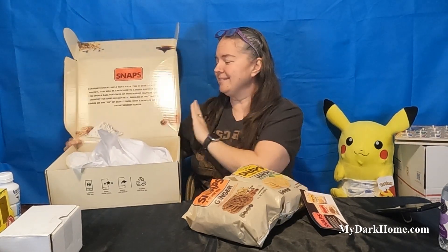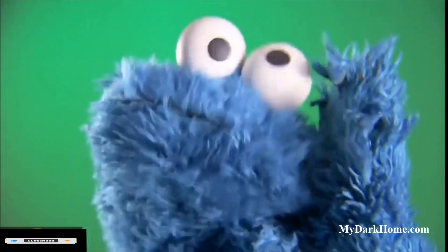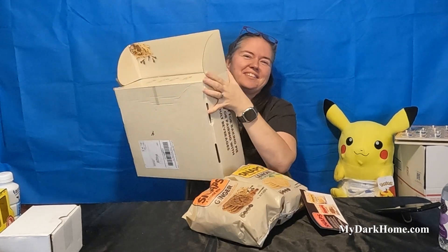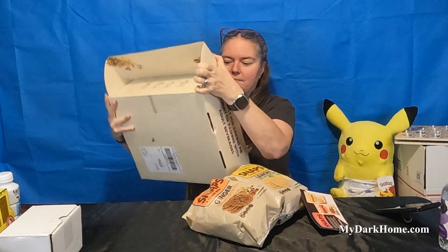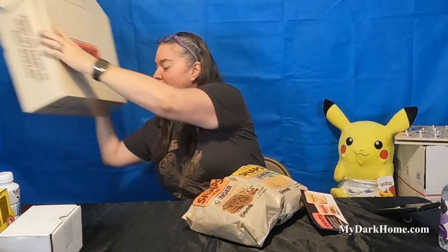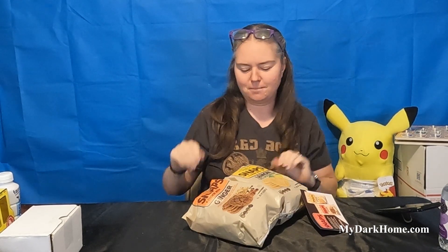I need somebody to give me a C. Insert Cookie Monster. C is for cookie. Me prefer the term cookie enthusiast. And you can leave the needs of mine. We're back. Box, and another box down.